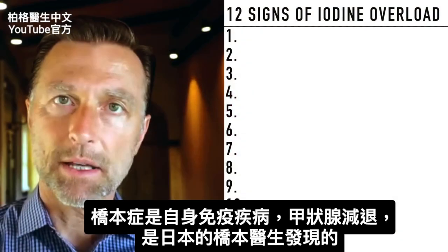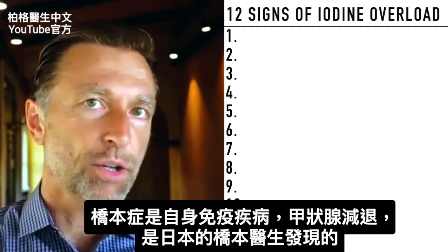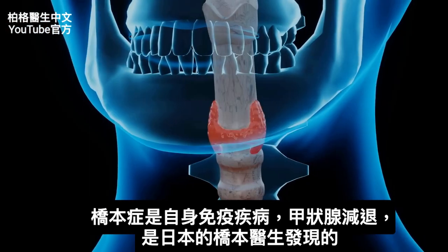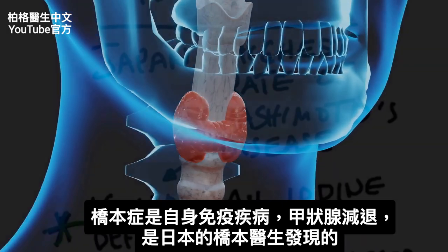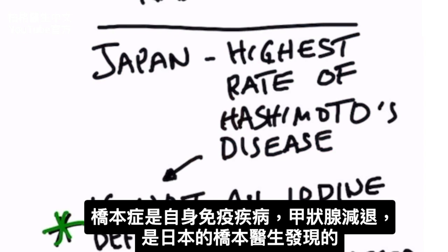Since we are on the topic of iodine, we should probably talk a little bit about Hashimoto's. That is an autoimmune condition. It's a hypothyroid condition that was discovered by a doctor out of Japan, thus his last name Hashimoto's, which is a Japanese name.